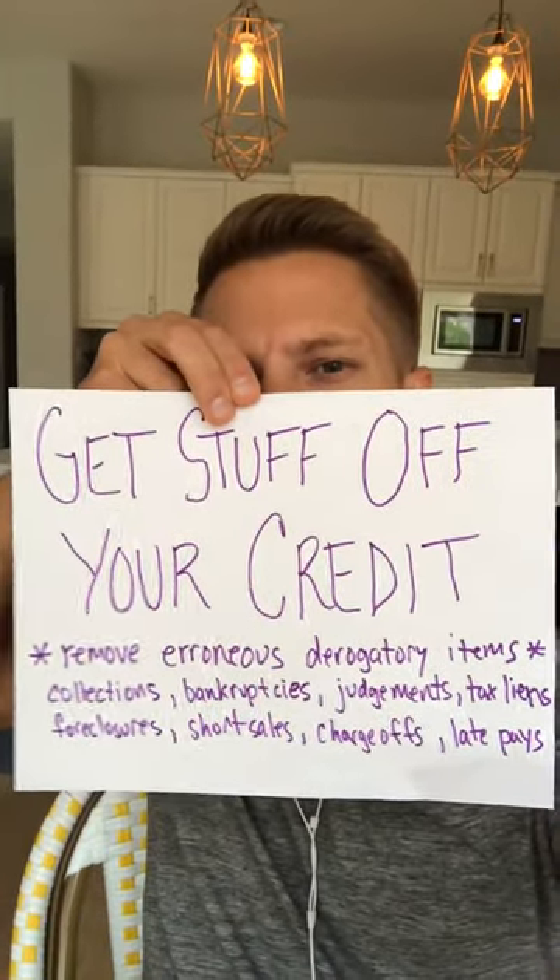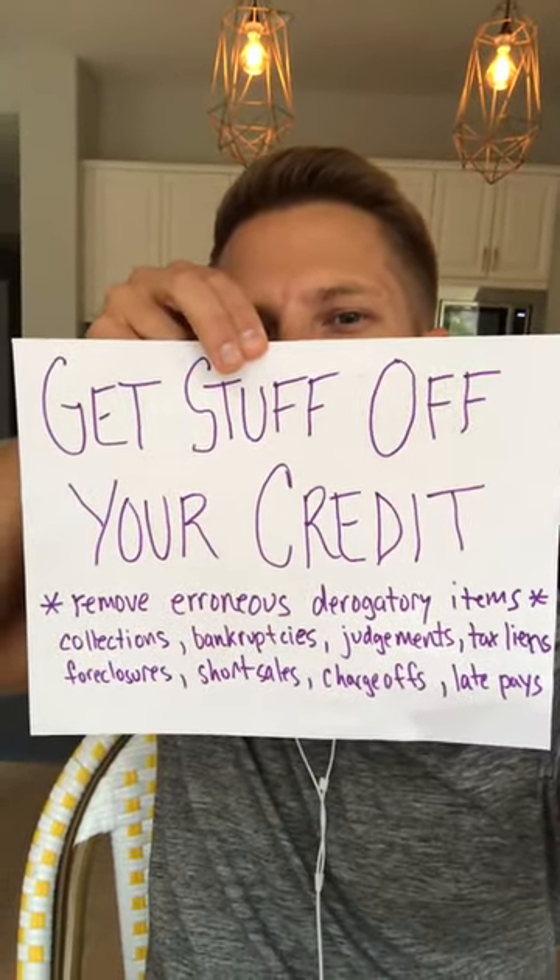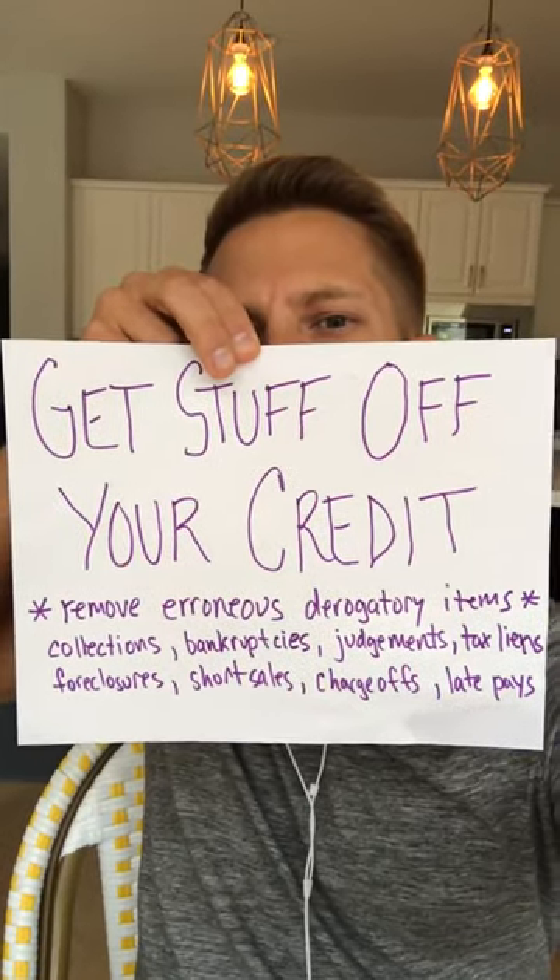Hey, what's up Credit Movement community? It's Ryan. This is Daily Credit Minute episode 62, and I'm going to share with you how and why things come off your credit report.